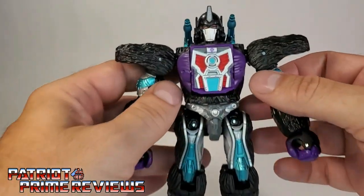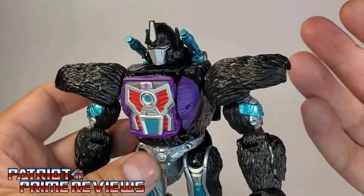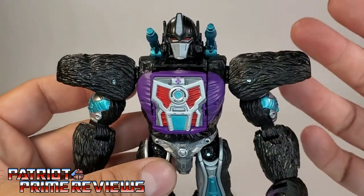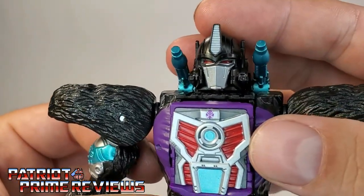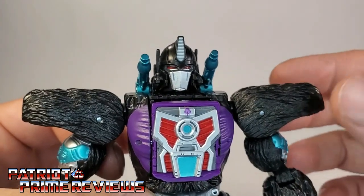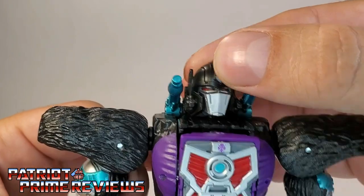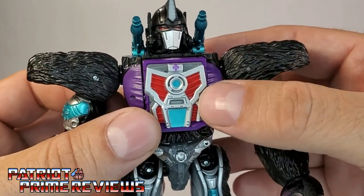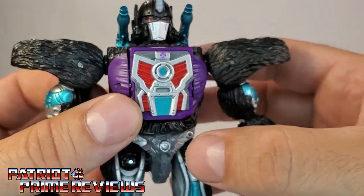Taking a closer look at Nemesis Primal himself, this figure looks amazing. That Nemesis Prime color scheme with the purple, black, and turquoise just pops on this guy. This figure right here is the main reason I wanted that 4-pack. I love the head sculpt — it's the one big difference, other than the paint scheme, from Kingdom Optimus Primal, and it looks great. Got the red eyes, the silver faceplate, the silver crest, turquoise shoulder cannons, great paint applications on the chest. He even has a purple Predacon symbol, which is really cool.